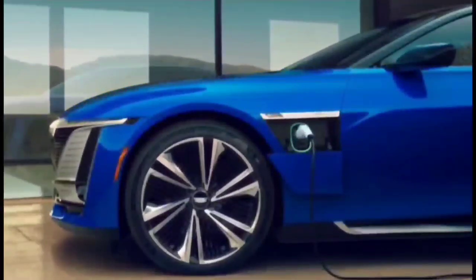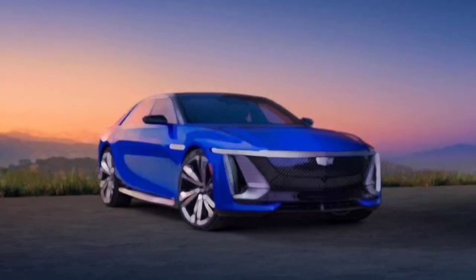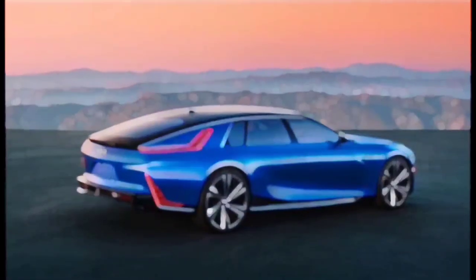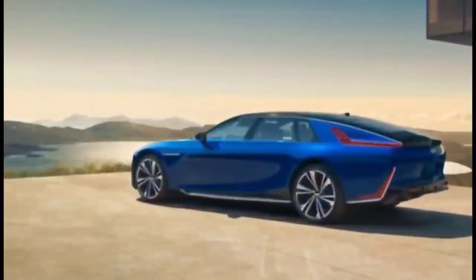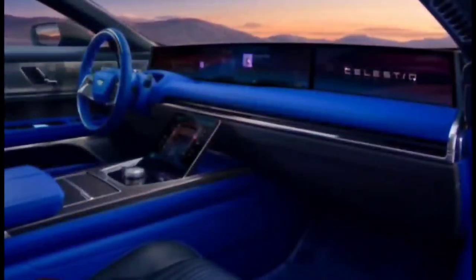Cadillac commissioned this ambitious car to reconnect with its heritage, reboot its image, and be the flagship of the brand's plans to go entirely electric by 2030. The Celestiq is extremely expensive, with a $300,000-plus base price that will rise based on customers' individual customizations. Cadillac also says it will only build a limited number every year at GM's Global Technical Center in Warren, Michigan, with allocations available only to those on a waitlist.